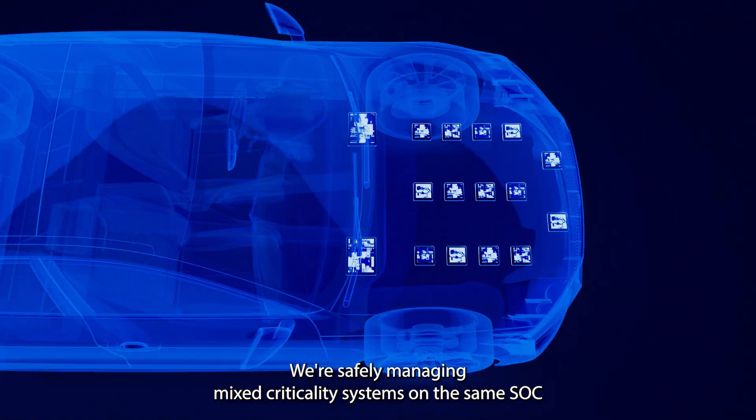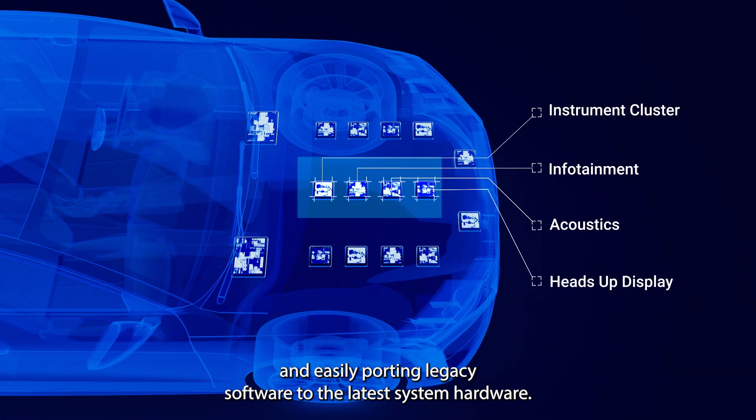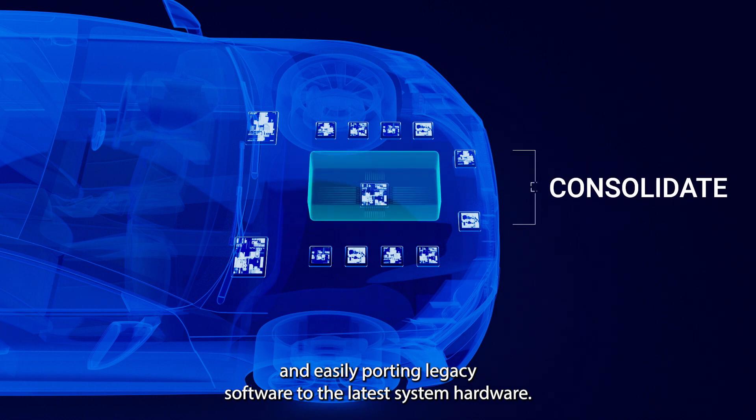We're safely managing mixed criticality systems on the same SoC, and easily porting legacy software to the latest system hardware.